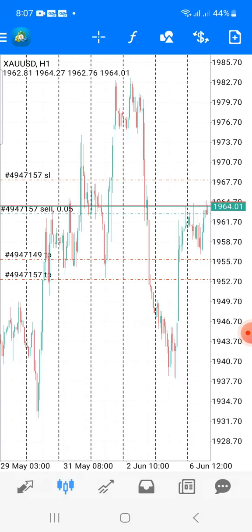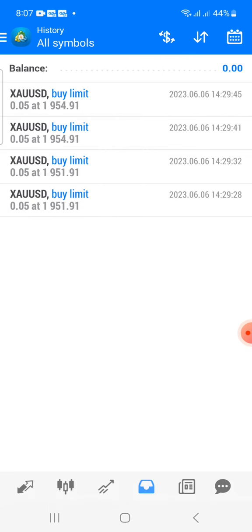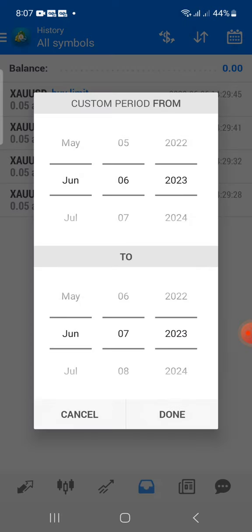What is really nice with these signals is the stop loss is 60 to 70 pips on a signal, which is good because sometimes you may not know how much your stop loss is, or your stop loss might be too much. So we just want to pull up the custom history.